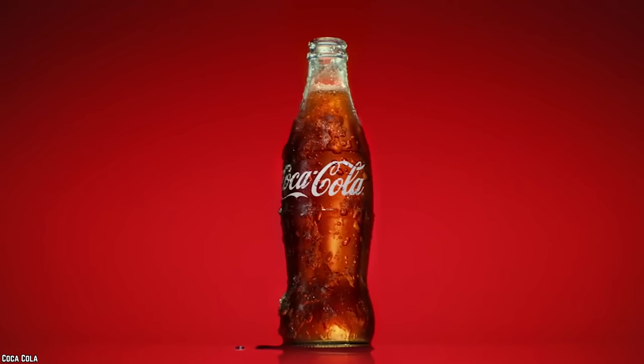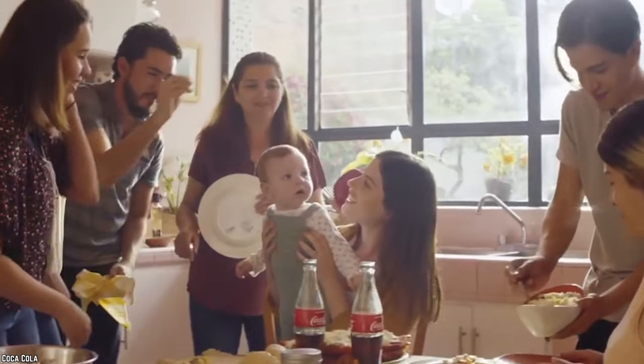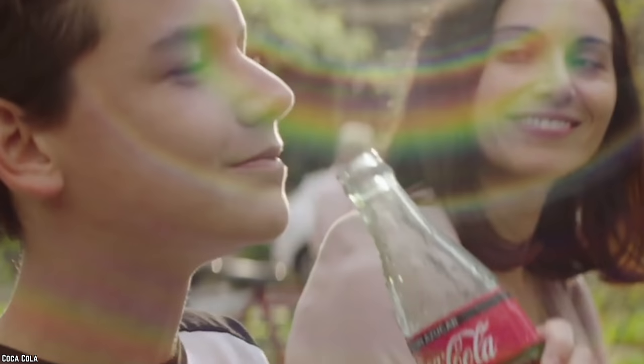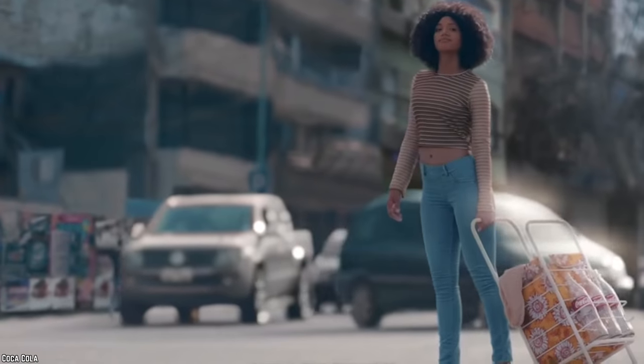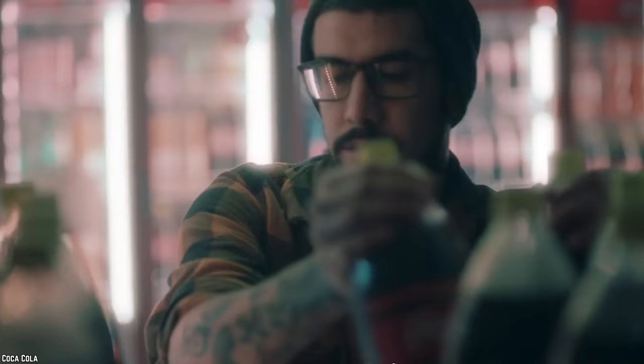The 132-year-old Coca-Cola is undoubtedly the world's favorite soda. Besides being a party staple, movie time treat, and a delicious summer thirst quencher, Coca-Cola has many alternative uses. Check out our ultimate list of 10 Coca-Cola life hacks that will make you buy more.